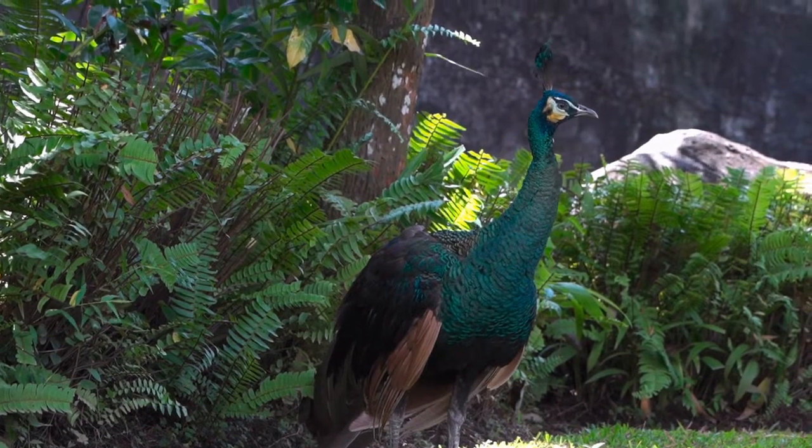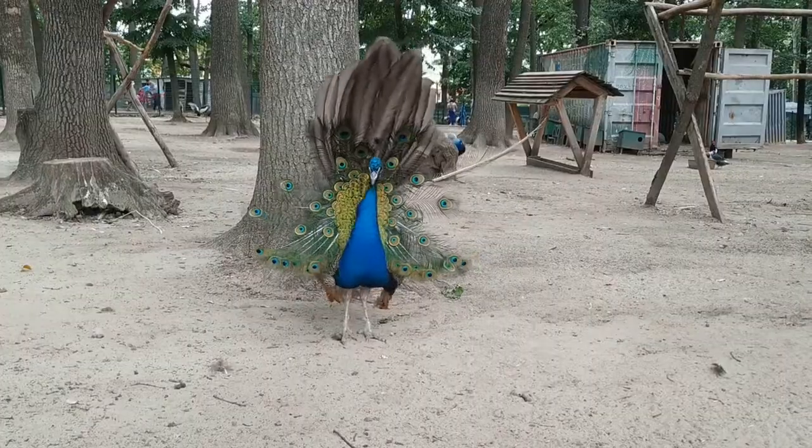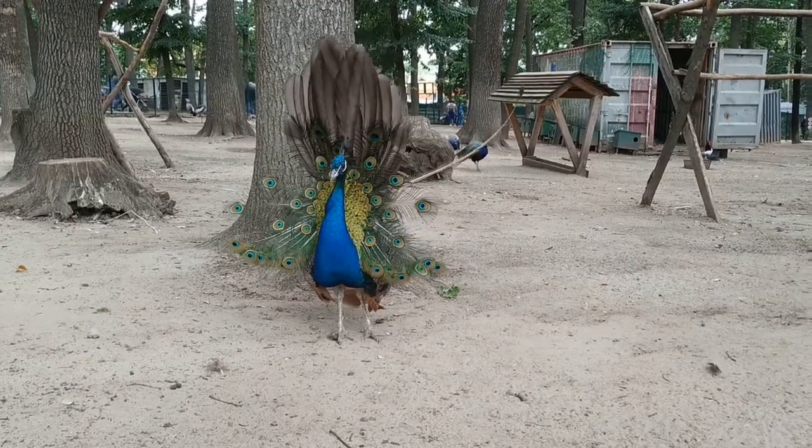Fact 2: A family of peafowl is called a bevy. A group of the birds is also sometimes called an ostentation, a muster, or even a party.